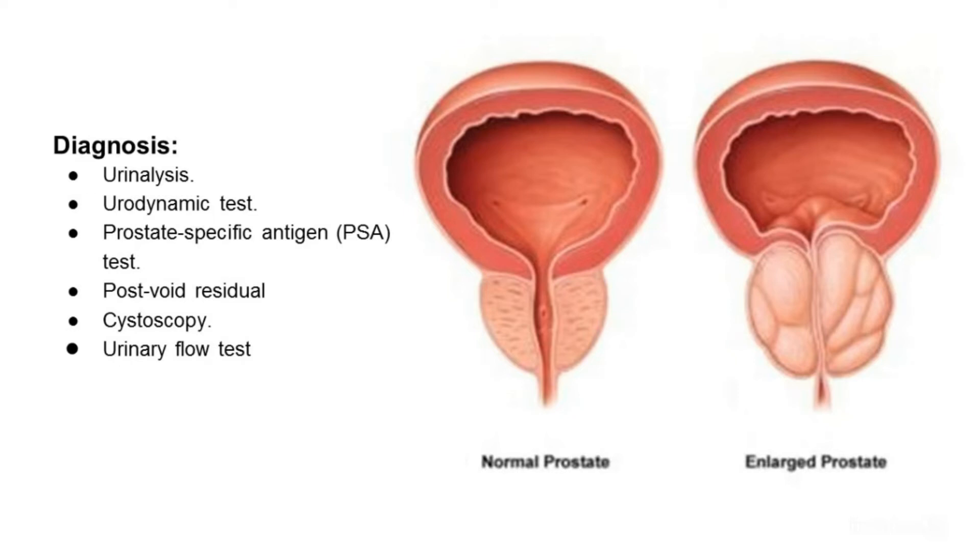How is Benign Prostatic Hyperplasia diagnosed? Urinalysis — your urine is checked for blood or bacteria. Urodynamic tests — your bladder is filled with liquid via catheter to measure bladder pressure during urination. Prostate-specific antigen (PSA) test — this blood test checks for cancer of the prostate gland. Cystoscopy — examination of your urethra and bladder with a tiny lighted scope inserted into your urethra. Urinary flow test — you urinate into a device attached to a machine that measures the strength and amount of your urine flow. Test results help determine over time if your condition is getting better or worse.